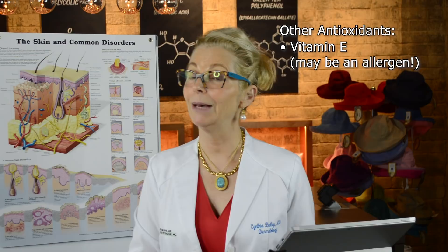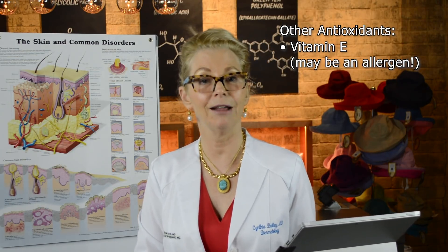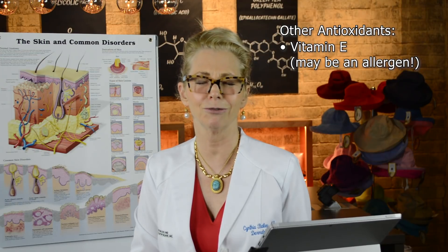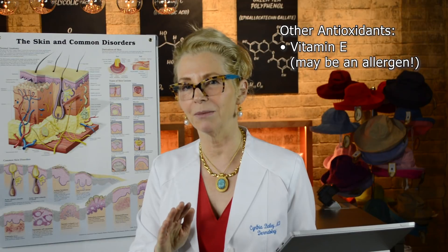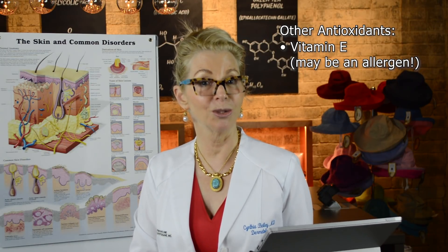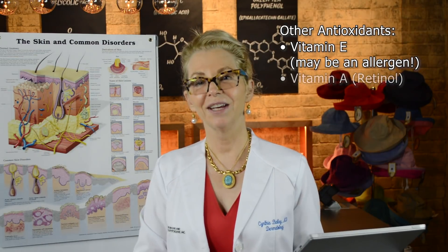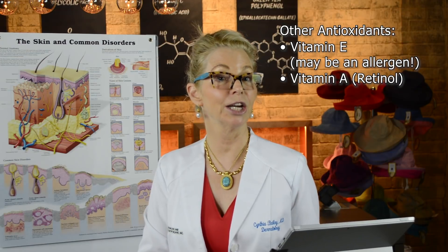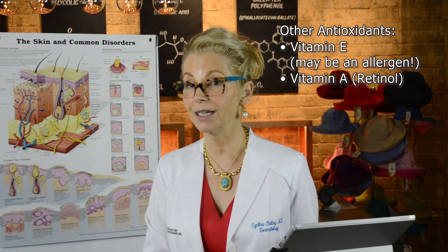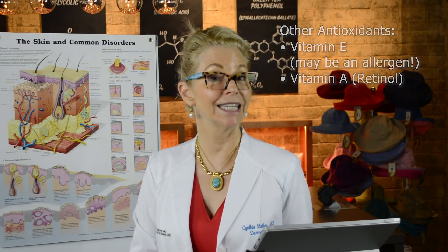Other antioxidants to consider include vitamin E — though you have to be careful because it's a sensitizer and can be an allergen, so use a small amount. It has been shown to help mitigate some of the damage from ultraviolet exposure caused by free radicals. Vitamin A is another important antioxidant and vitamin to add to your skincare routine, best added in the form of retinol at nighttime.